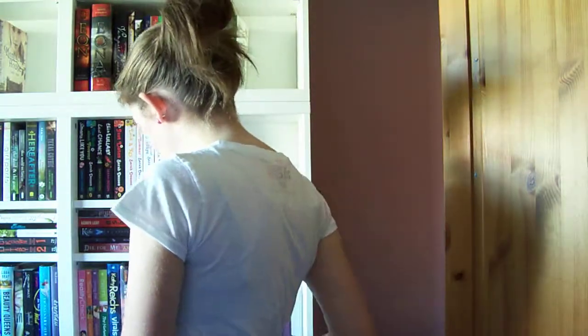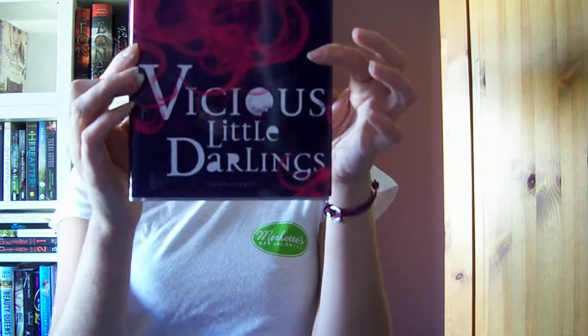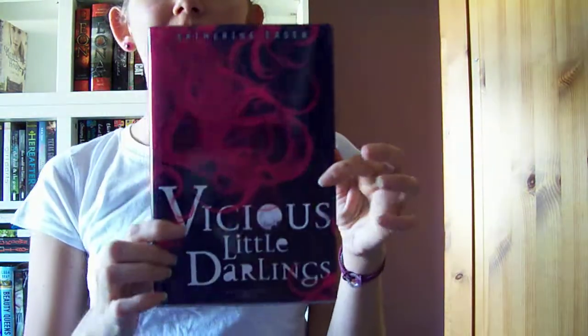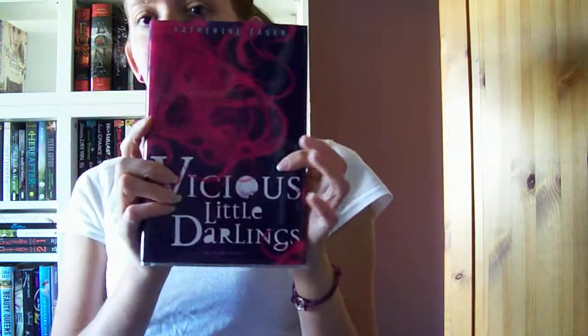I've got Vicious Little Darlings by Katherine Ezer. That looks really good.